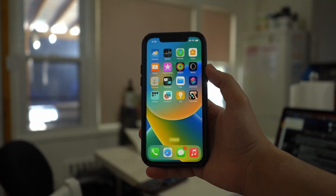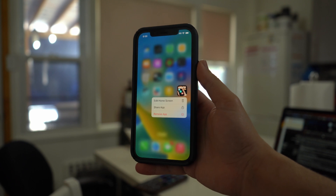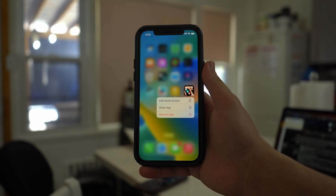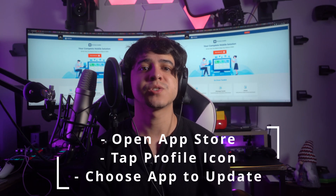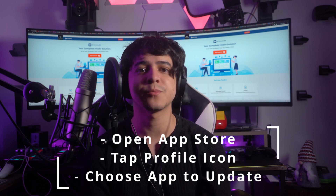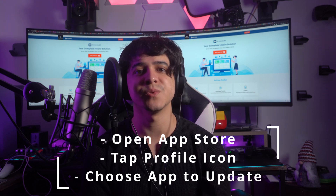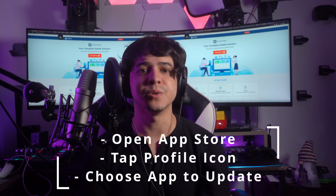For uninstalling an app on iPhone, find the app, long press the app icon, select Remove App from the pop-up menu, then select Delete App and confirm with Delete. If you want to update the app on your iPhone, open the App Store, press the profile icon from the top right corner to see all available updates, and use the Update button to update the targeted app.